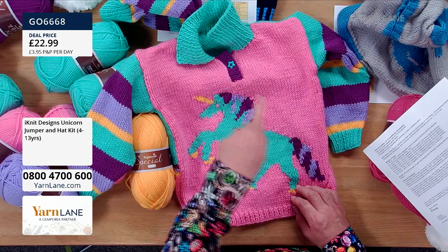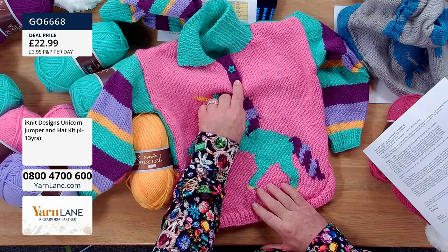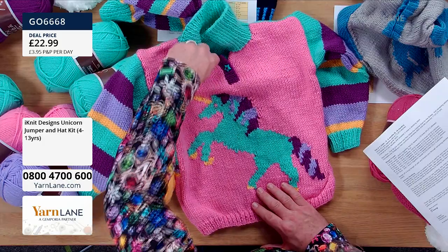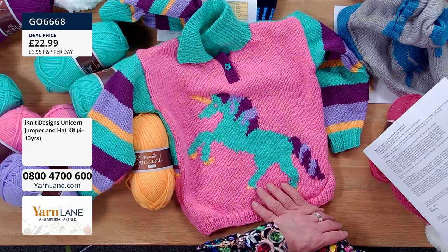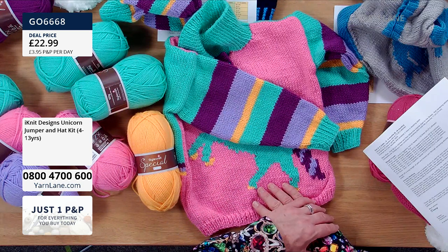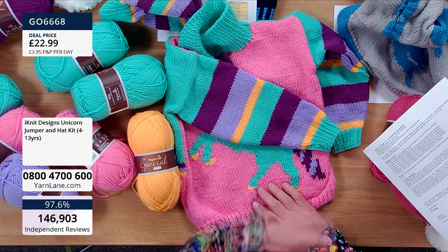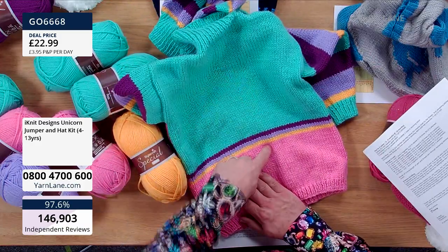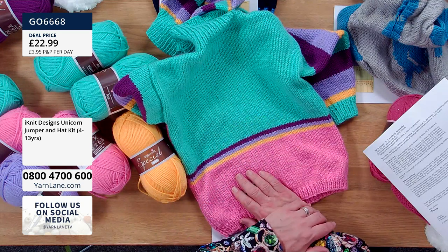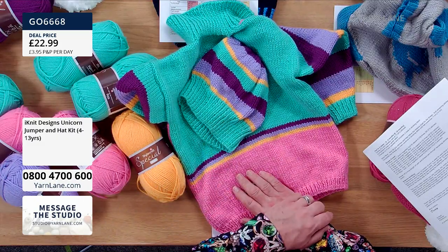Do you knit the collar as part of it or do you sew it on afterwards? Sew it on afterwards — you make a completely separate collar and stitch it on. The tab at the front is knitted by picking up the stitches at the side of the neck, going the opposite way. Then the sleeves utilise all those colours used in the unicorn for the stripes. I love this attention to detail at the back — that stripe. You could easily have just done a plain back, but adding that little bit of detail makes so much difference. I like them to be fun — the kids enjoy wearing them. There's enough in the kit to make both the jumper and the beautiful hat.